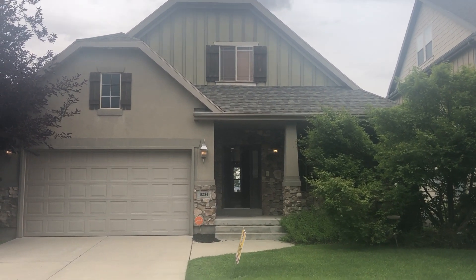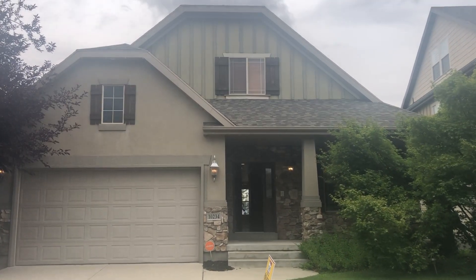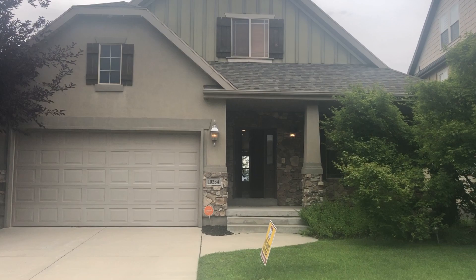Hi everyone, it's Dana Holton with Miller & Company here. Just giving you guys a quick tour of a beautiful home in Sandy, 10234 South Eagle Cliff Way.